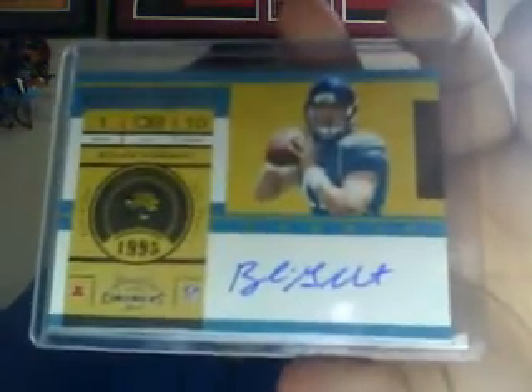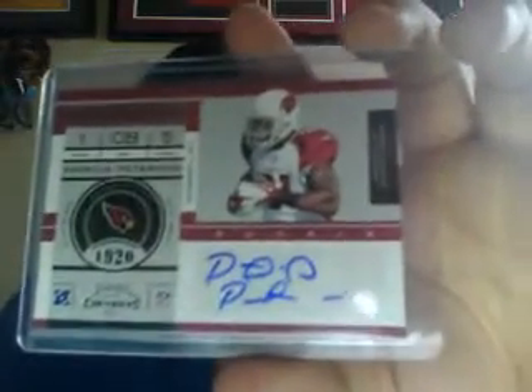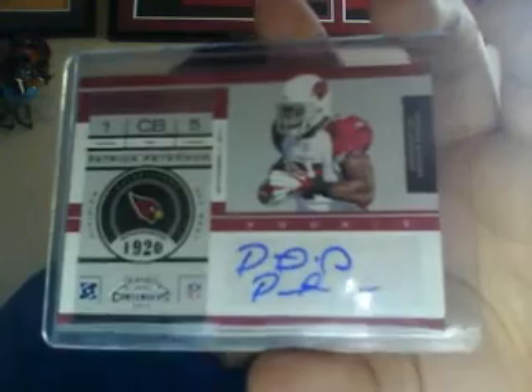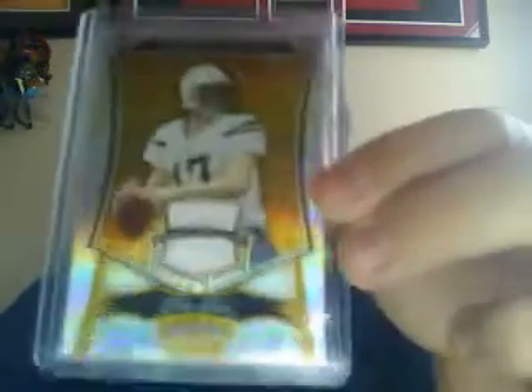From Contenders, I did packs after the incident with the redemption. Got a Blaine Gabbert on-card auto and pulled one of the short prints — I think it's like number 389 — and it's the Patrick Peterson. Pretty happy to pull that. Those two are online right now as buy-it-now.